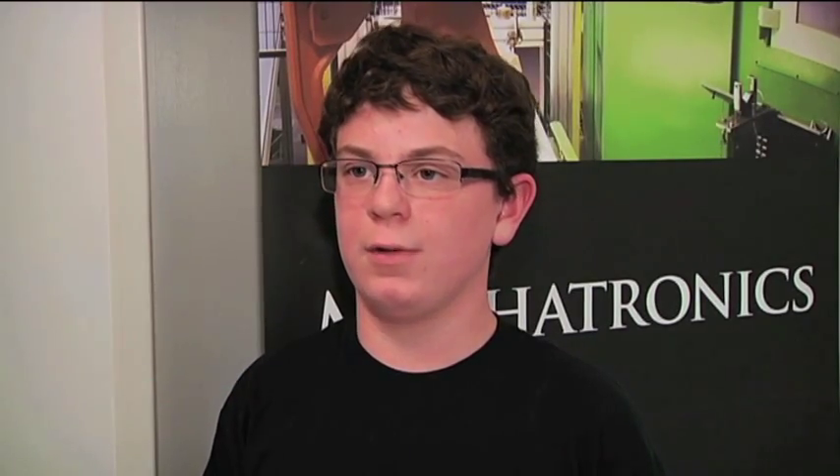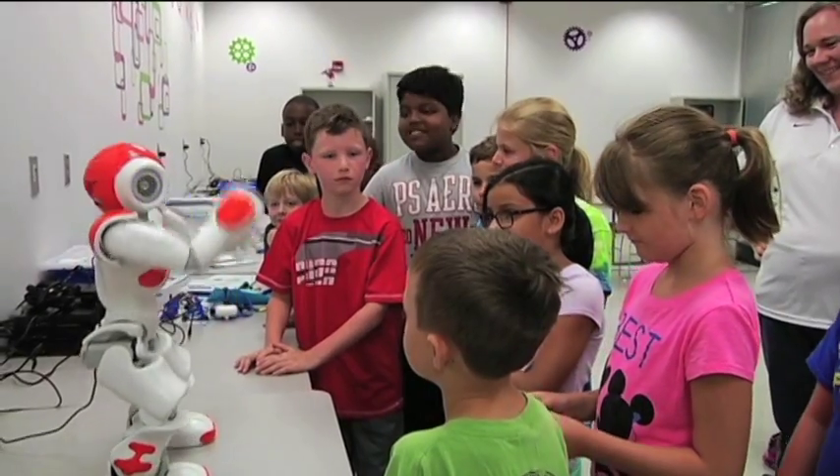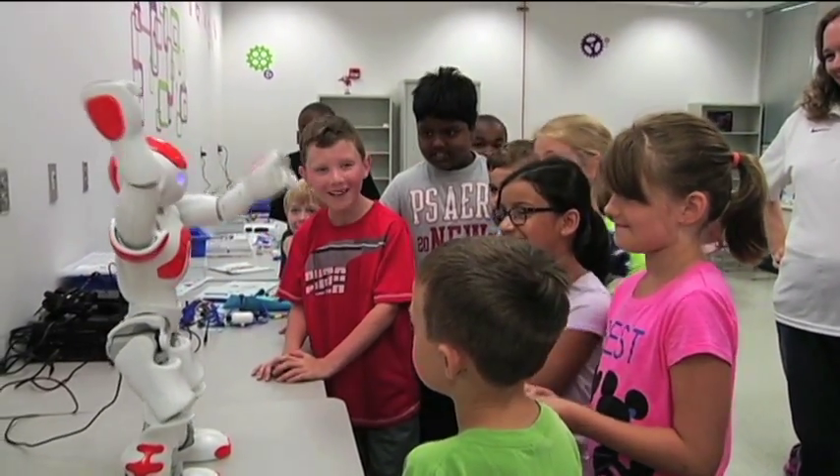Students say having this hands-on and exciting learning is already getting them thinking about what they might want to major in when they go to college. "Either be a weaponry engineer or just a normal engineer. I'm also considering architectural engineering. We're learning about engineering problems in the real world that we have to substitute with other solutions to those problems." Excited for their chance to solve the state's skills gap.